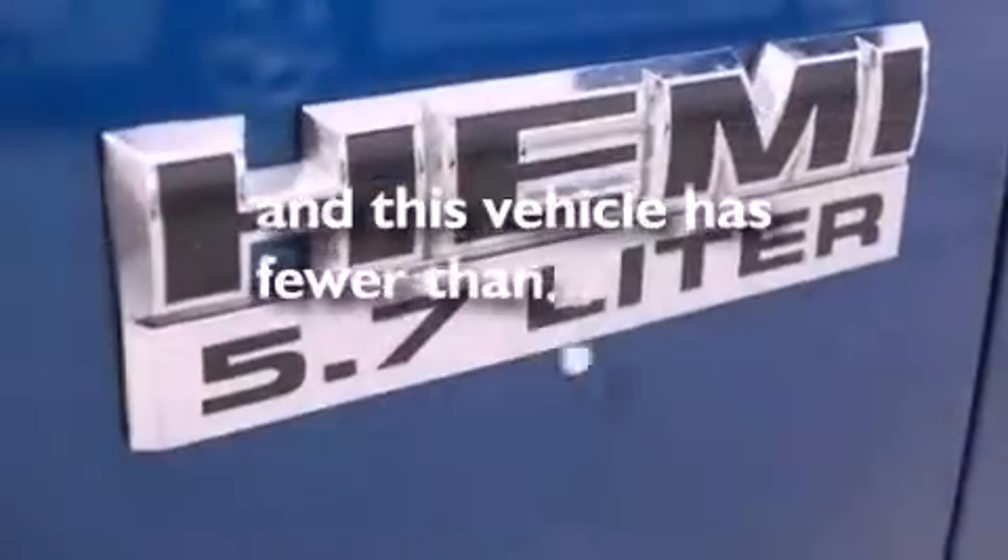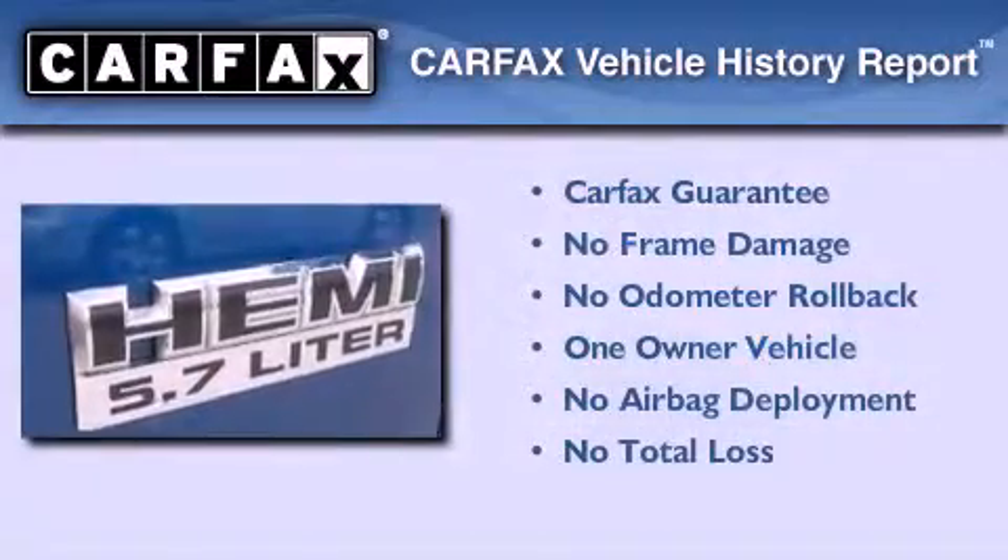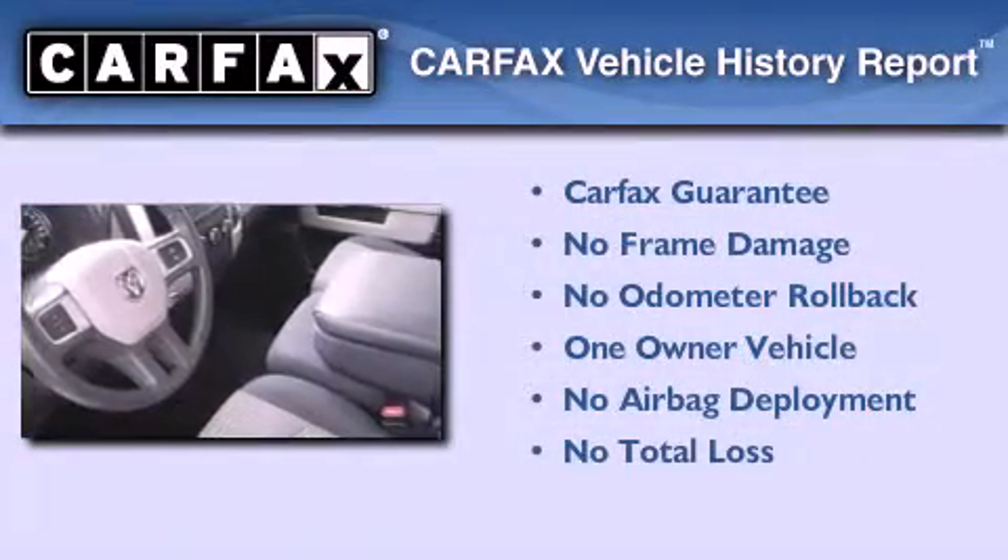This vehicle has less than 30,000 miles. This Dodge has had only one owner and it qualifies for the Carfax buyback guarantee.